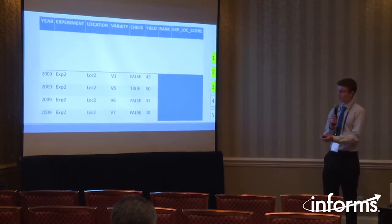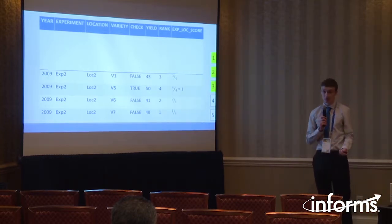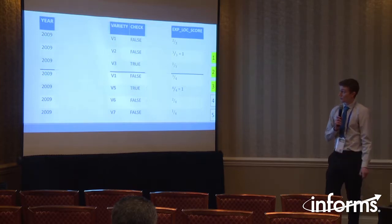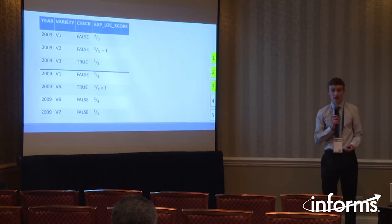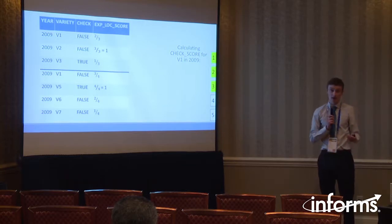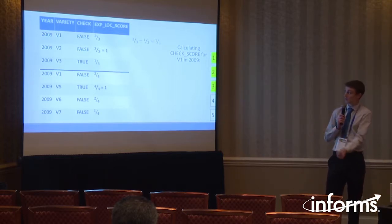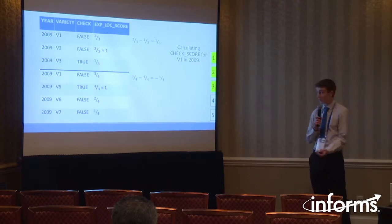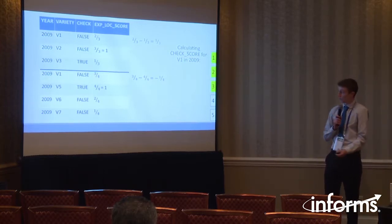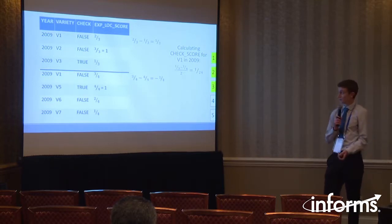With a different experiment and a different location, we again rank the yields and divide by the number, and the score has been standardized with a score of one for the best performing variety. We then used this to quantify the performance of a variety against the check varieties. To calculate the check score for variety one, the first step is to find the distance between variety one and the check variety score — variety three in this case. We repeat this for all experiments involving variety one, and across all the scores we can average them to get the final check score, which in this case is one twenty-fourth for variety one.